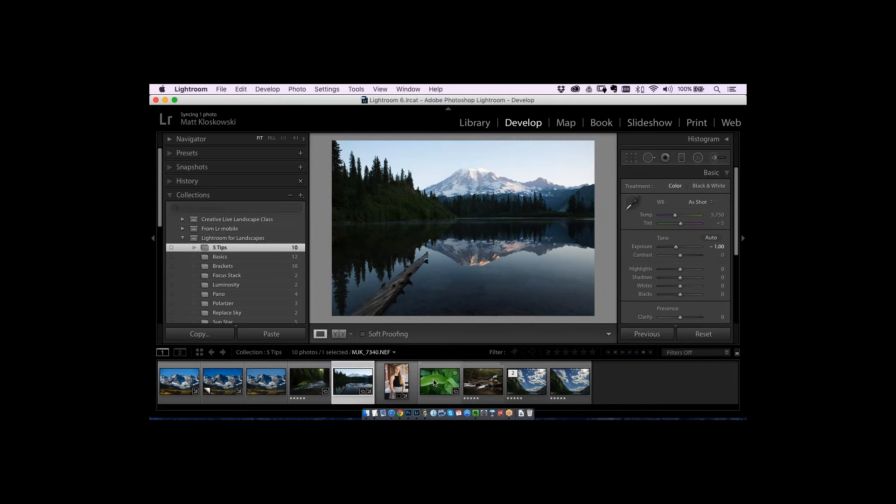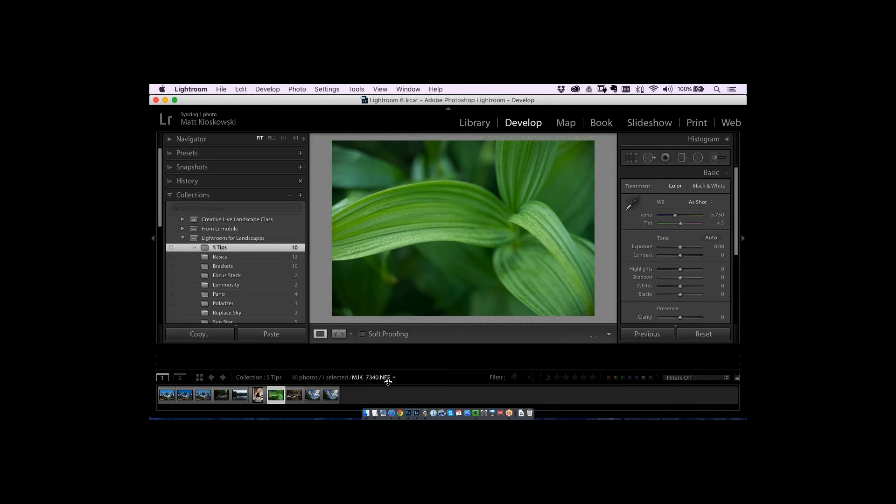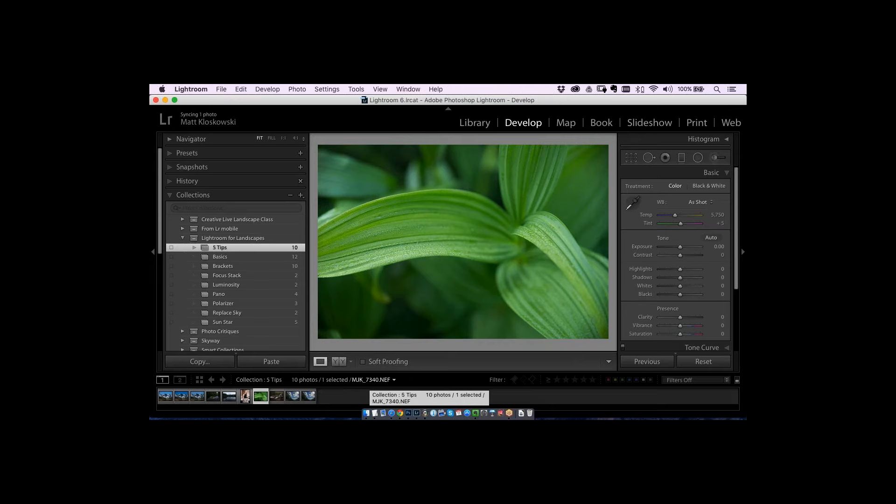Tip number three: depth. Depth is such an important part of making landscapes feel real. We've all experienced this — you look through your viewfinder, see a great scene, take the picture, and it never looks like that. Part of the reason is our eyes can see so much depth, dimension, and detail. Our cameras don't have that range. You always hear the term dynamic range — our cameras just don't have that amount.